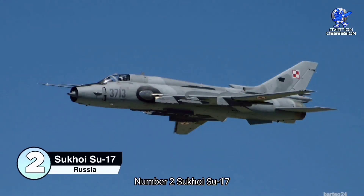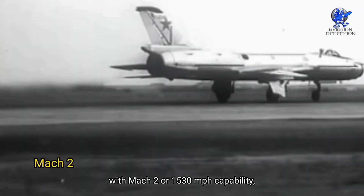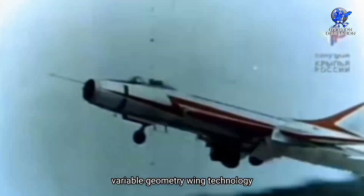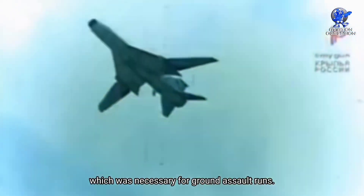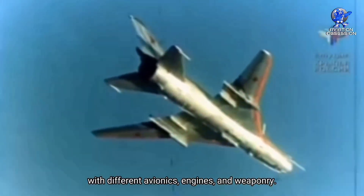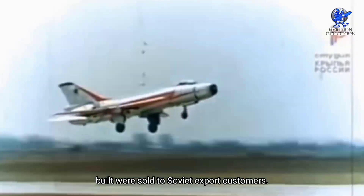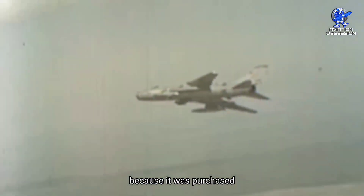Number 2: the Sukhoi Su-17 Fitter. The Su-17 is a fighter bomber with Mach 2, or 1,530 miles per hour capability, and was a continuation of the Su-7 Fitter family. Its partial variable geometry wing technology enhanced takeoff and landing capabilities as well as low-level performance, necessary for ground assault runs. The Su-17 was developed into the export Su-20 and Su-22 Fitter variants. Almost half of the 2,867 Su-17, Su-20, and Su-22 fighters built were sold to export customers, making it a standard fighter bomber throughout the Cold War.